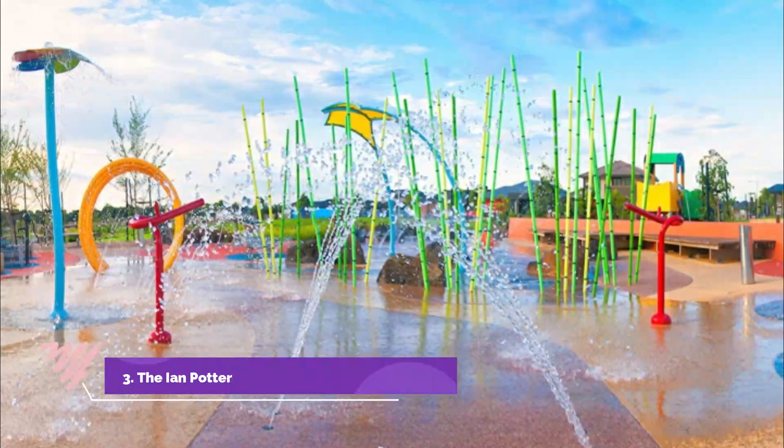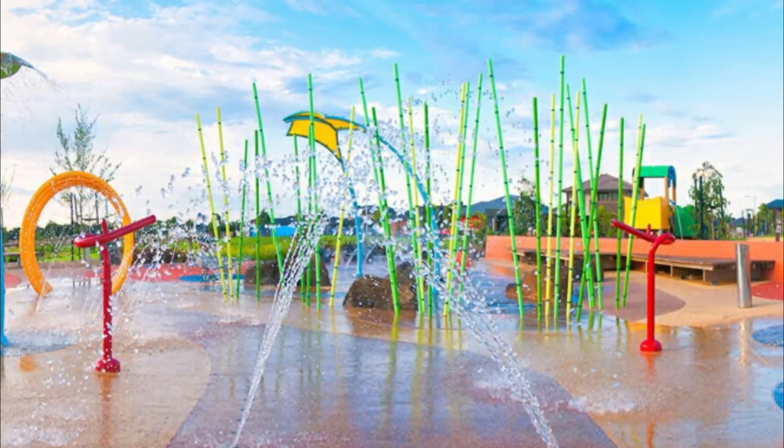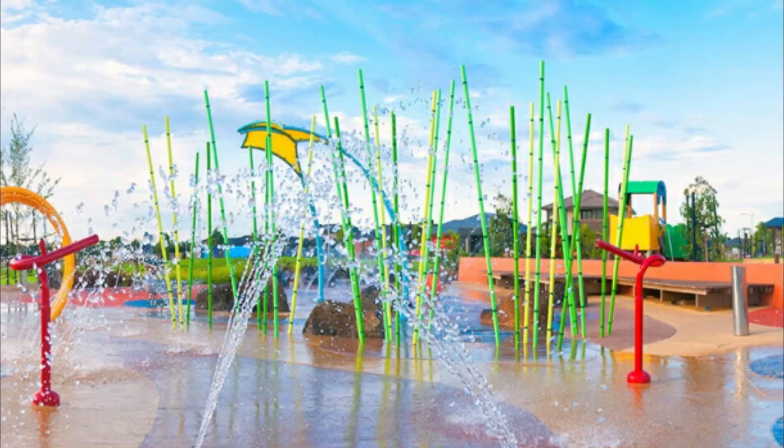Number 3. The Ian Potter Foundation Children's Garden. The Ian Potter Foundation Children's Garden, located at Melbourne Gardens, is a magical place for children to discover the world of plants. It is a tourism-award-winning children's garden full of interesting and interactive places to play and explore. Children should bring their swimming gear and be prepared.